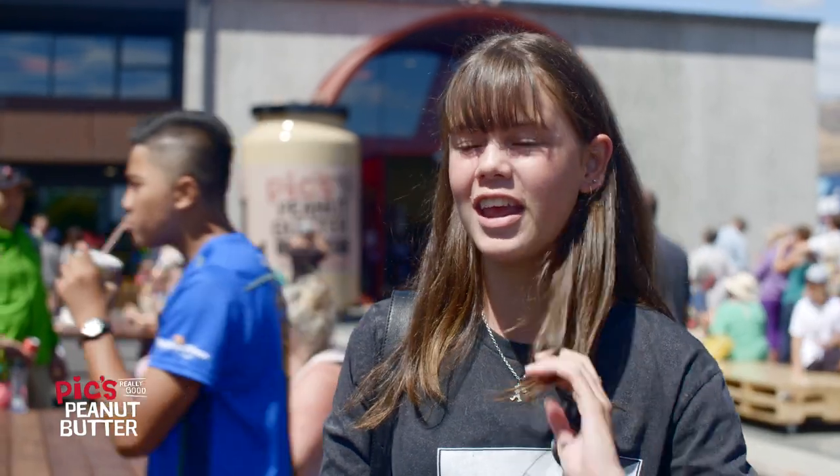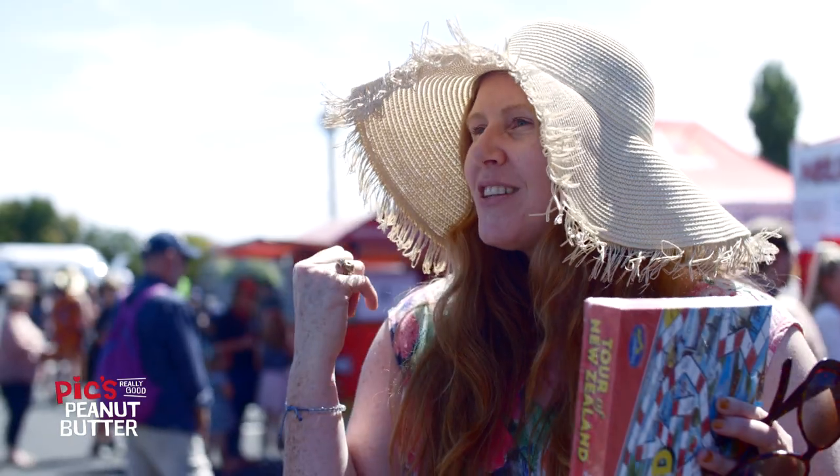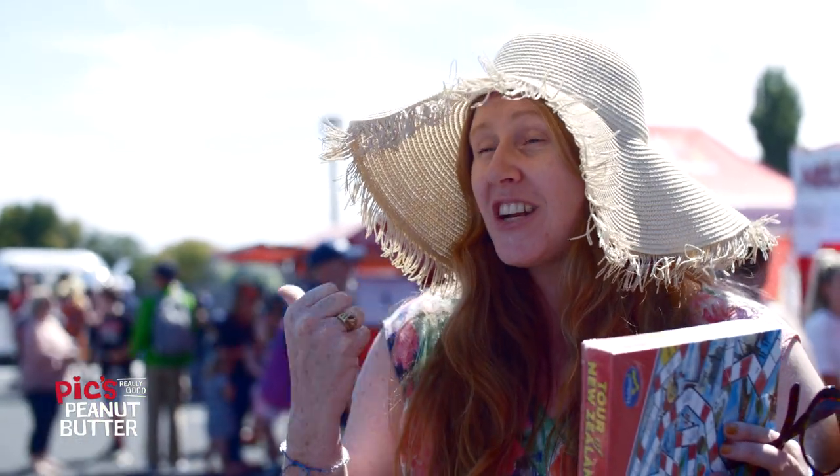I love peanut butter, especially Pic's — it's the best. Oh I love it on apples, peanut butter on apples is the perfect dessert. I like it with chocolate and a ganache for an ice cream. We've got some at home in the fridge that's been mixed with coconut cream and sweet chilli sauce that's going to go on a satay. I am a spoon person... You've got tongue in the jar!